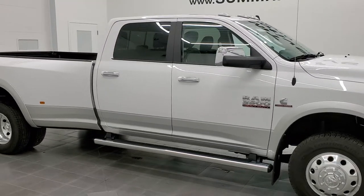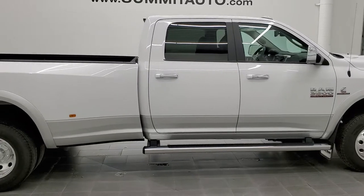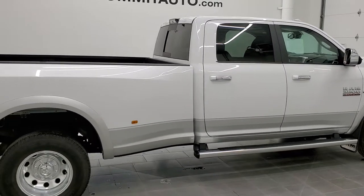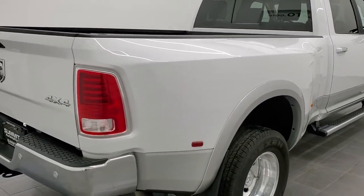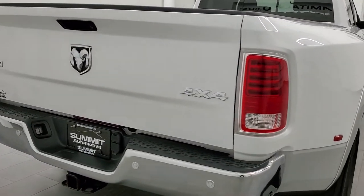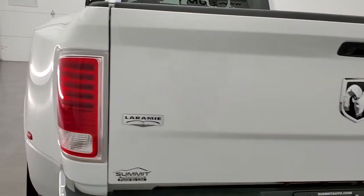Hey, this is Brett, and this 2018 Ram 3500 Crew Cab Longbox Dually Laramie is stock number 12759Z. We're here at Summit Automotive in Fond du Lac, Wisconsin — your new and used heavy-duty truck and Ram headquarters.